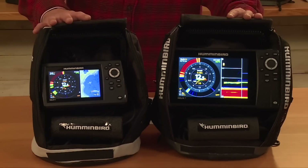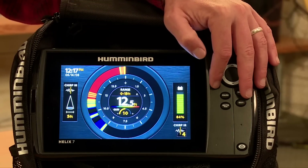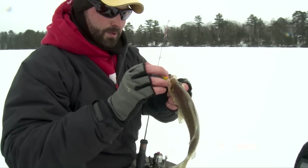Anyone who's spent any amount of time on the ice fishing with buddies knows that sonar interference can be a huge headache. Hummingbird has taken that really seriously with the second generation of Helix units. We've got 6 interference rejection settings that are super easy to use — simply push the check mark button on the unit and you can sort through the 6 different settings to get the clearest picture possible out ice fishing.